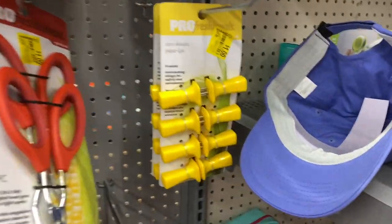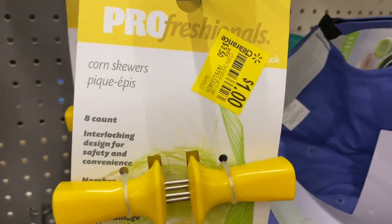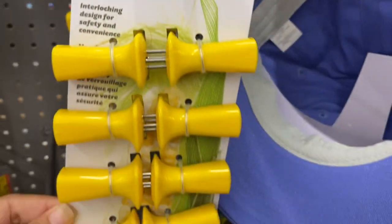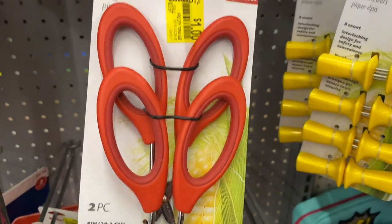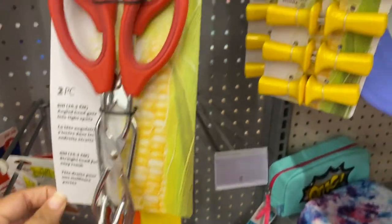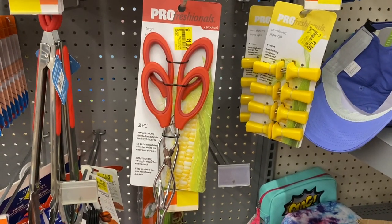Let me show you a lot of cool things. These corn skewers are one dollar. These tongs are also a dollar — let me back up so you guys can see.